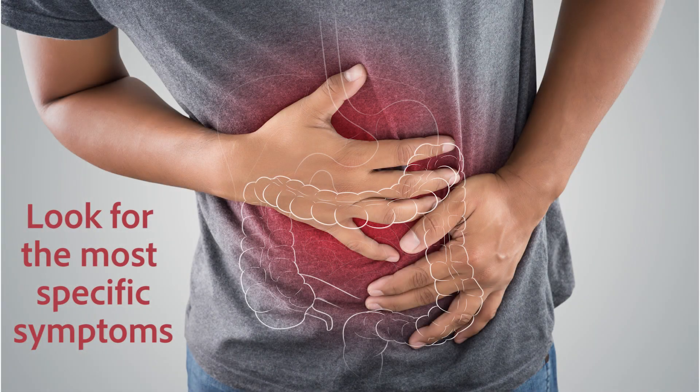When you're trying to remember the symptoms of anything, you look for the most specific things.